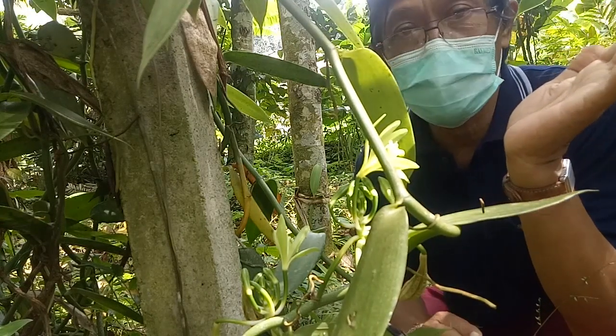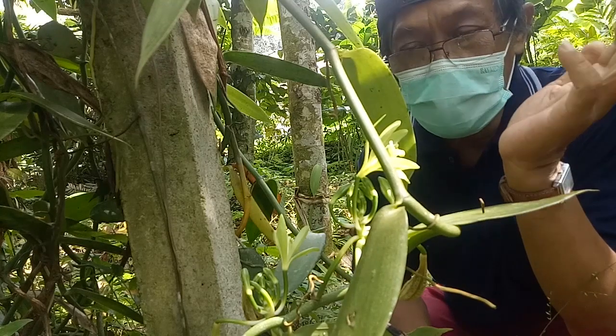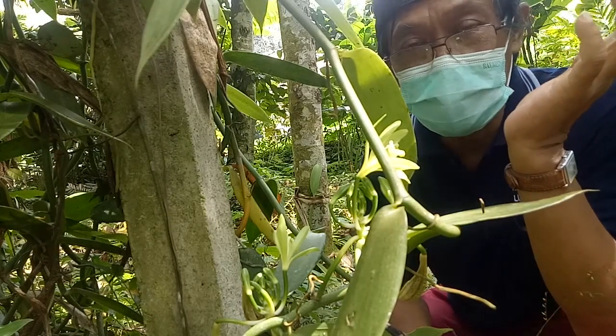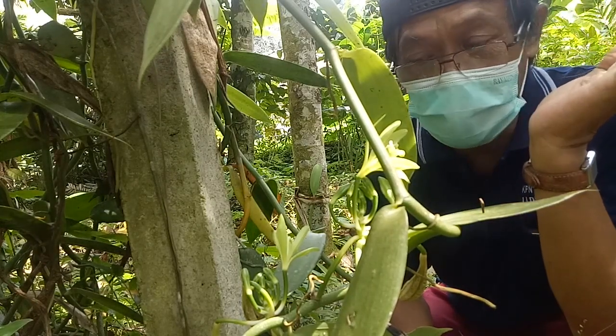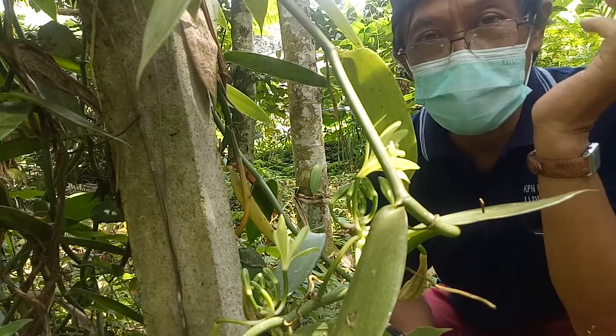In Bali, vanilla flowering in October shows it is similar to the flowering season of vanilla plants that occur in Madagascar in October.